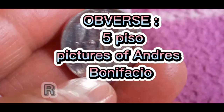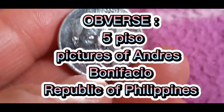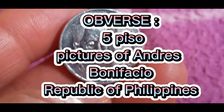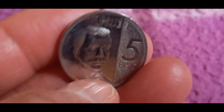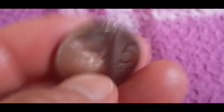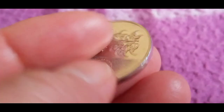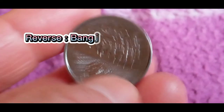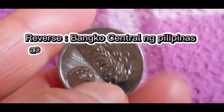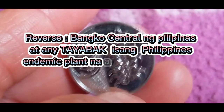Obverse: 5 Piso, pictures of Andres Bonifacio, Republic of Philippines. Reverse: Bangko Sentral ng Pilipinas, featuring the waling-waling, a Philippines endemic plant, along with other design elements.